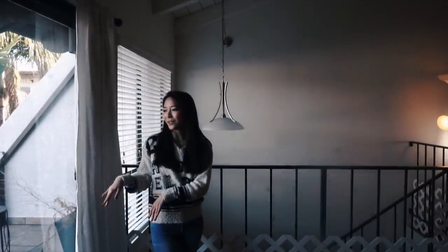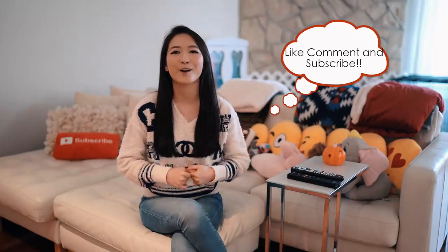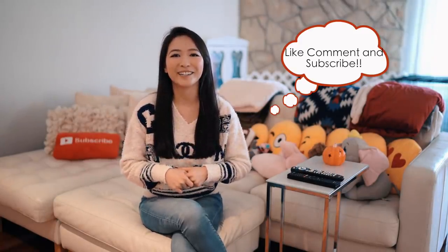Okay guys, that was my house tour! I hope you guys liked it. If you did, please give it a thumbs up and comment down below. Don't forget to follow my Instagram and all my social media. See you guys later, bye!